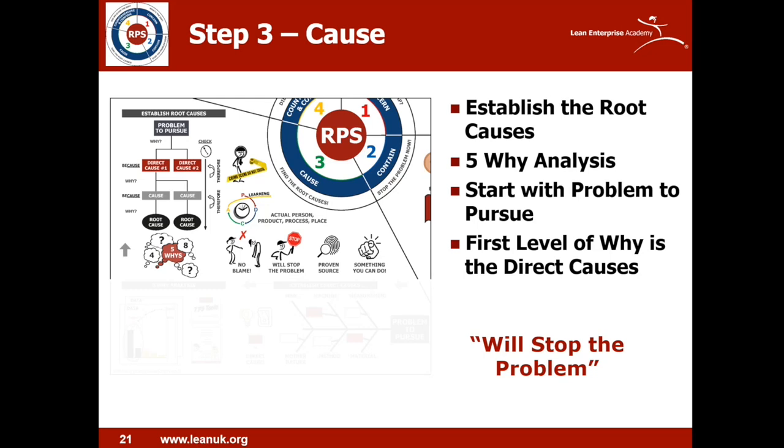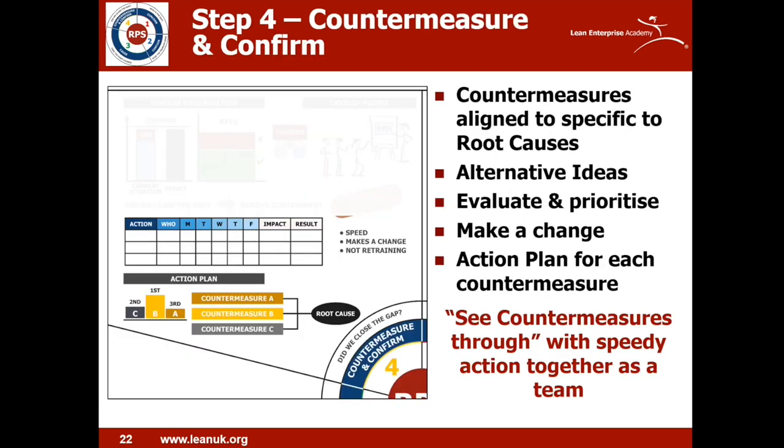Always go and see the actual person, product, process, and place with your own eyes to truly understand the situation and find the root causes. Step four is Countermeasure and Confirm — so concern, contain, cause, countermeasure and confirm — focusing on what you will do to close the gap.